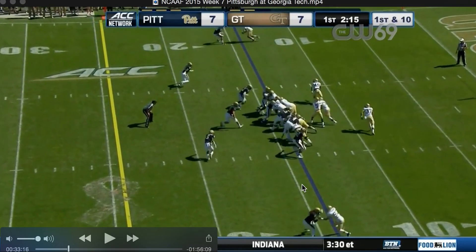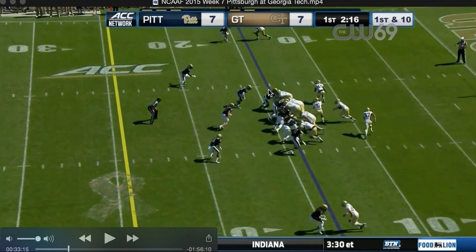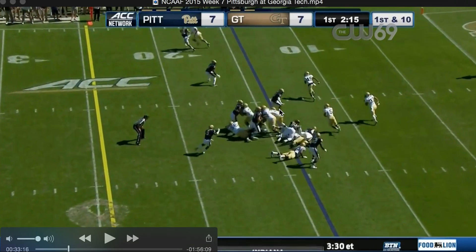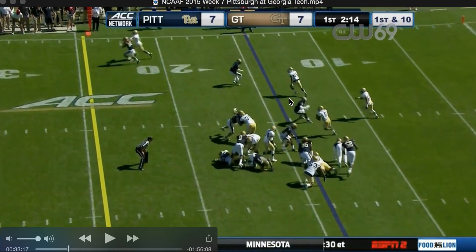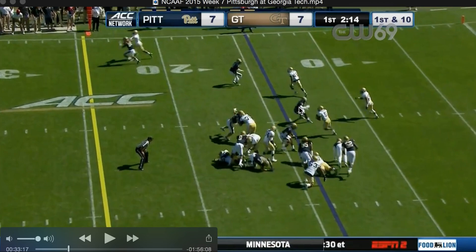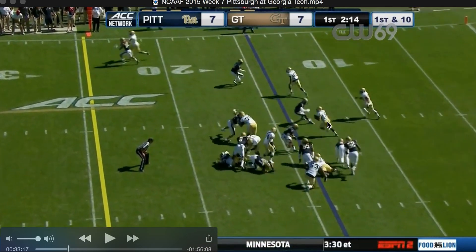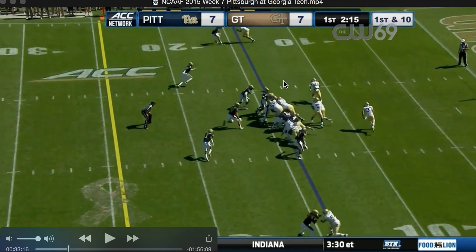Here we go — triple option. The inside defensive end takes the B-back, so Thomas pulls it. This guy — see how Thomas is attacking him? He's trying to split the difference so Thomas just can't pitch it. But Thomas makes him turn his shoulders, so Thomas cuts it up, which is what he's supposed to do. Now I want to point out Will Bryan right here — watch this man do an incredible block. He's being pinched on the inside, and the Mike linebacker is playing shallow. But even with a pinch, Will gets past his block, gets on the Mike linebacker, and just pancakes him — pushes him right on the ground. Incredible.